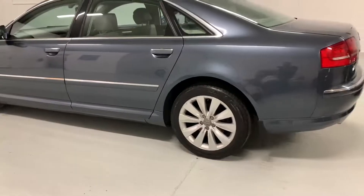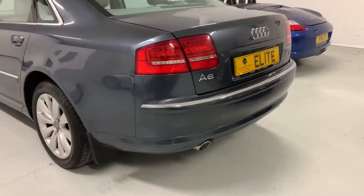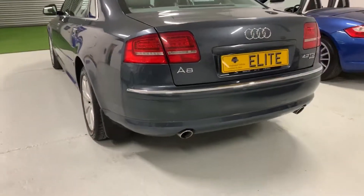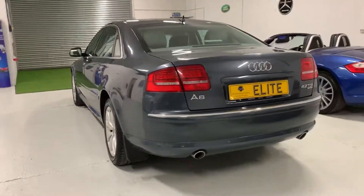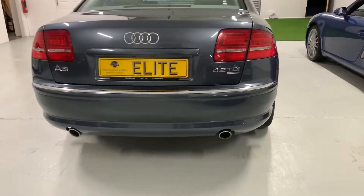The car will also have a brand new MOT prior to sale. Overall the bodywork is in good condition, free from any major scratches, scuffs or dents. But it is a used vehicle and is commensurate with its age and mileage.